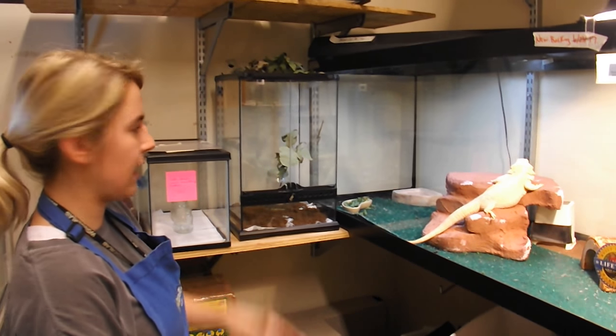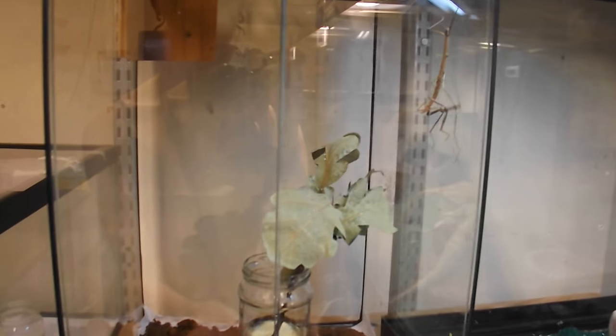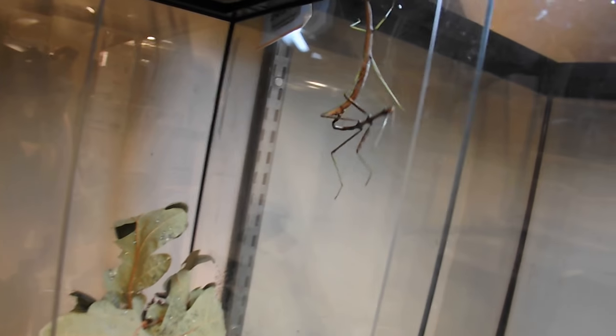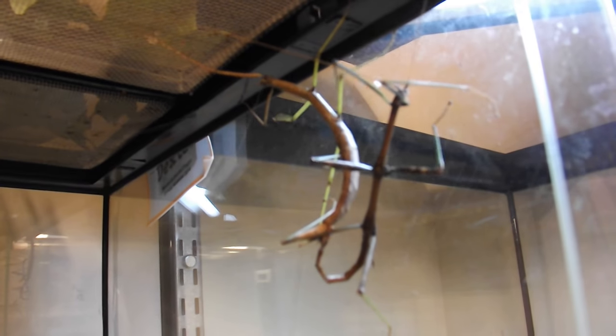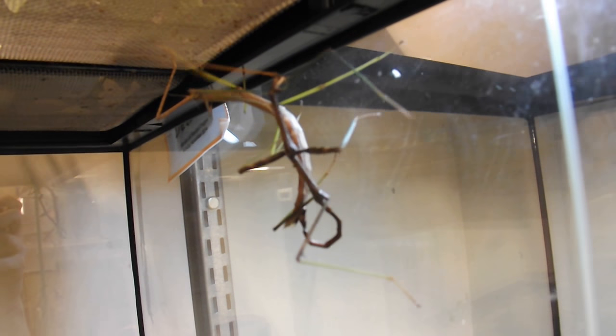They are currently mating. We have a female and a male, if you want to take a closer look. The male is the smaller, darker specimen and the female is the much larger, lighter specimen. They are, for the third time now, currently mating. This happens from late August all the way until late October.